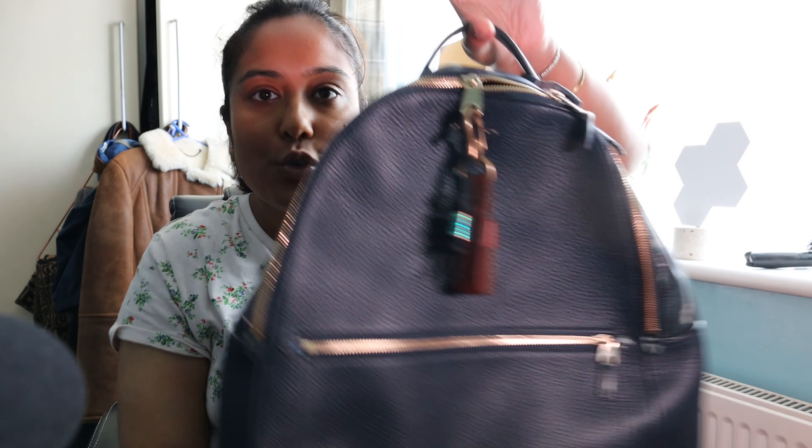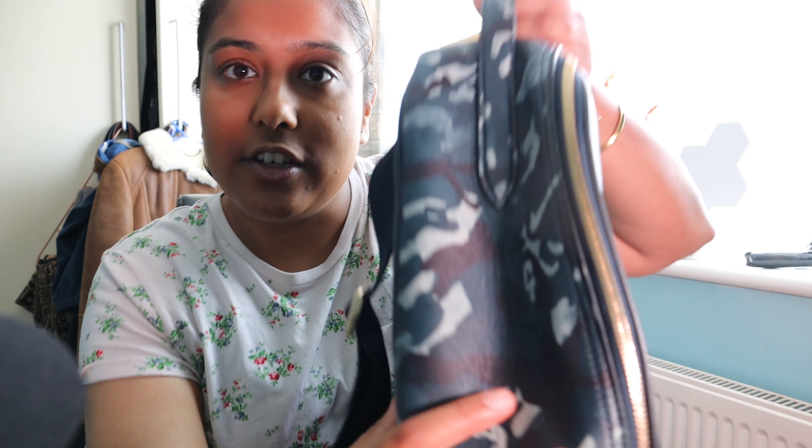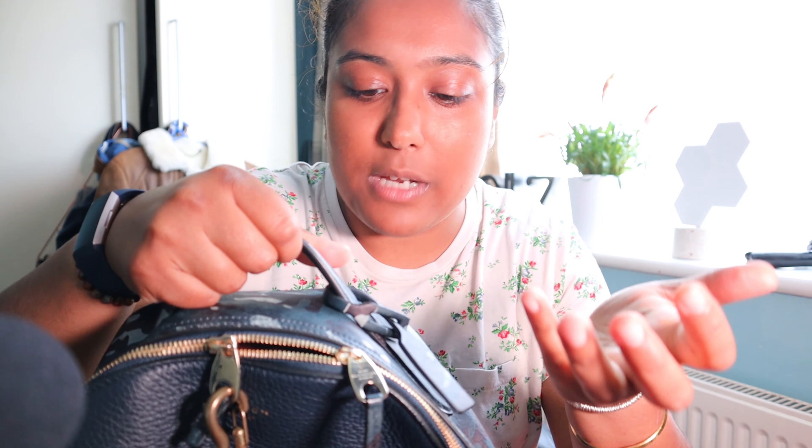Let me show you the exterior of the backpack. You've got the handle, and it's blue here, but there's a camo style on either side — it's really cool. I've seen women's backpacks that are all camo, but I didn't want that. The handle comes with this tag, but you can't really do much with it, so I'll have to get my own tag. On the side, it's more for decorative purposes — that line there.